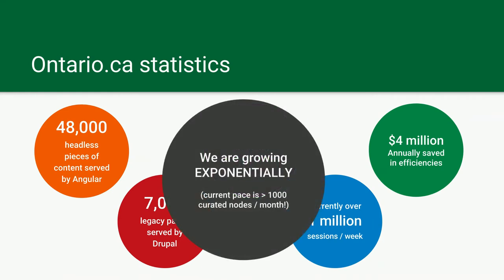We are growing exponentially. We create 1,000 curated nodes a month — so that's pages, books, FAQs, all sorts of different stuff that lives on Ontario.ca. Part of the growth is because we are bringing over all the ministries, and part of it is because of AODA compliance. Government websites love putting out PDFs. PDFs are not very accessible, so we're turning them all into HTML.